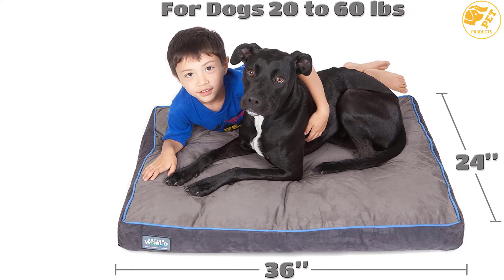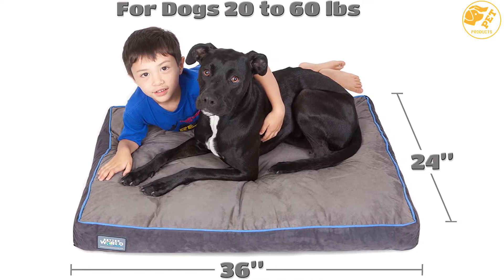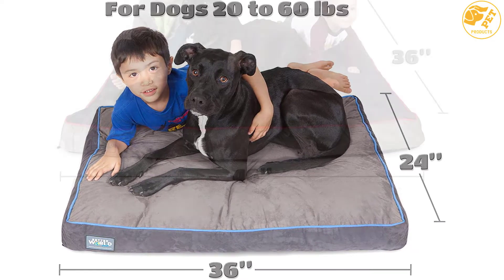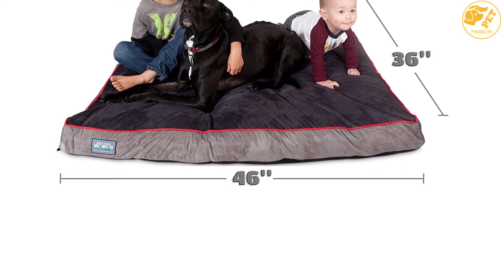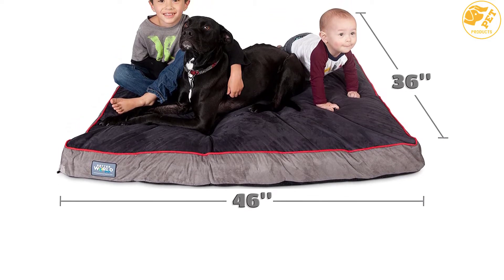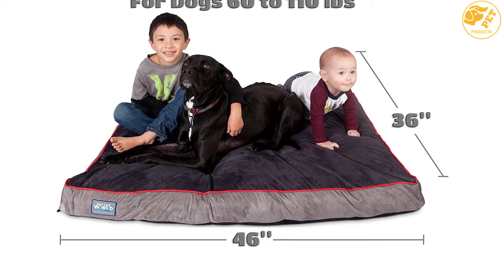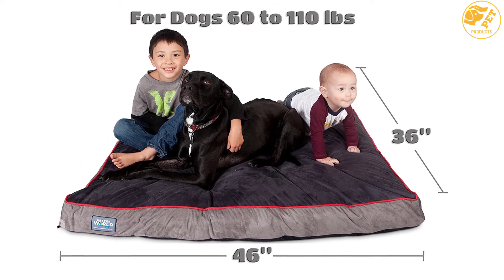Unlike other beds that come with 3 inches of foam, this unit has 5 inches of premium shredded memory foam that is densely packed to prevent clumping and sagging. While the foam feels soft, it offers the right support for ailing and aging dogs. Moreover, it is built to last thanks to its tightly woven polyester cover that is lined with a waterproof seal.